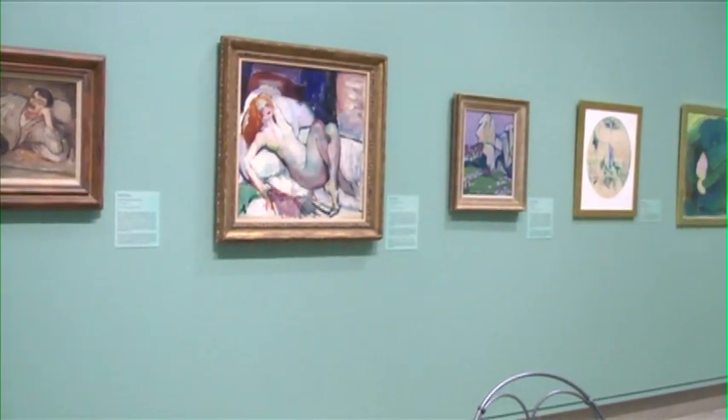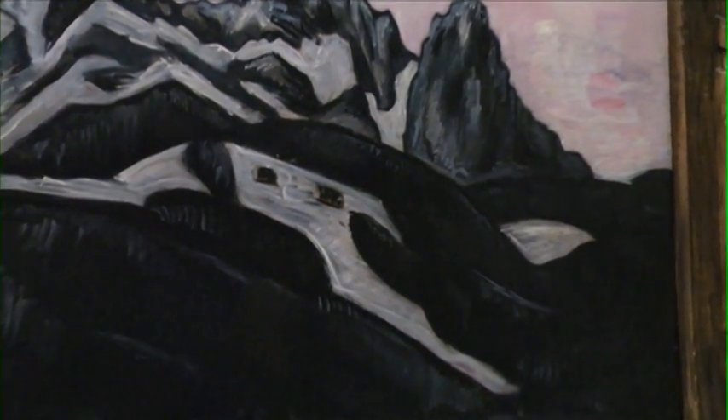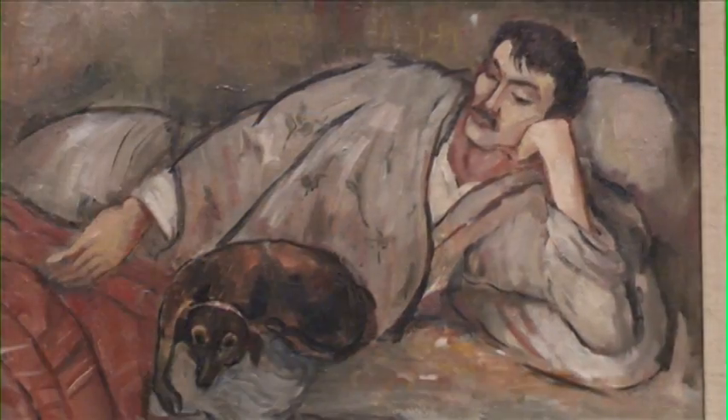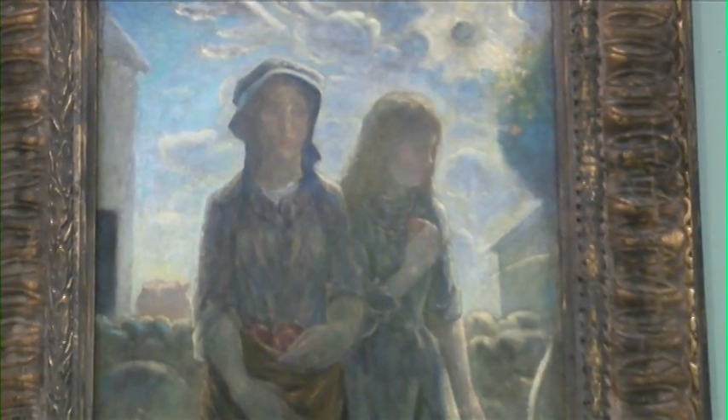The pieces themselves were not in the show — the works are all drawn from our permanent collection. So really what this exhibition does is give a cross-section of work that was being produced by Americans at the time of the Armory Show.